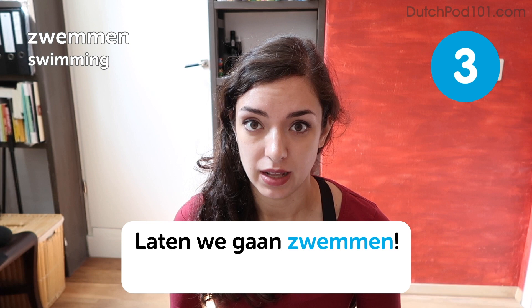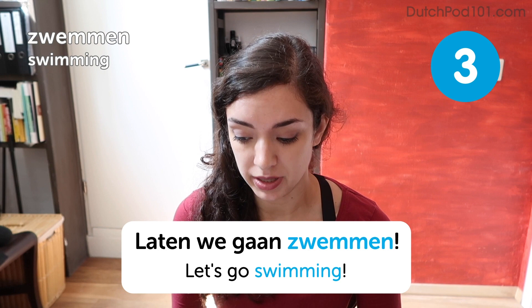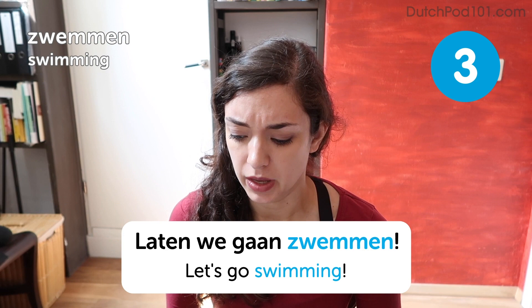Let's go swimming. Swimming is one of my favorite things to do in the summer. In winter as well, but then you would really need to go to a pool, because the Dutch sea is really only doable between, say, June and September or something.